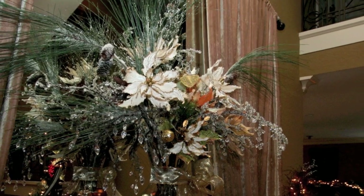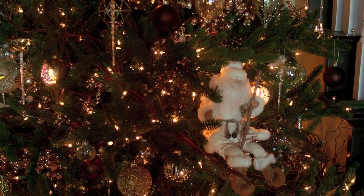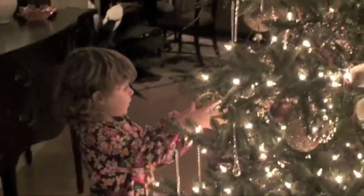For some, Christmas decorating means fresh-cut Christmas trees in the tradition of decorating the tree with handmade ornaments collected throughout the years. A family night is set aside where everyone adorns the tree with their favorites, carefully tucked away from the year before. But for others, the artificial tree with lots of glitz and glam sets just the right mood for parties and entertaining.